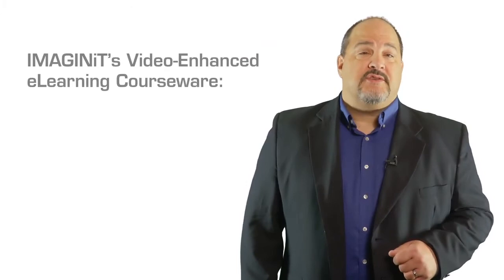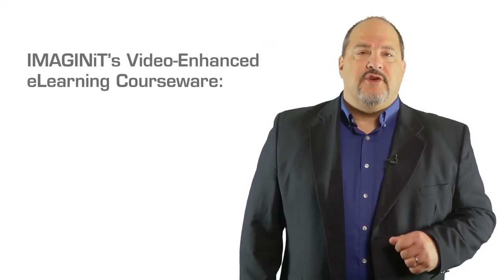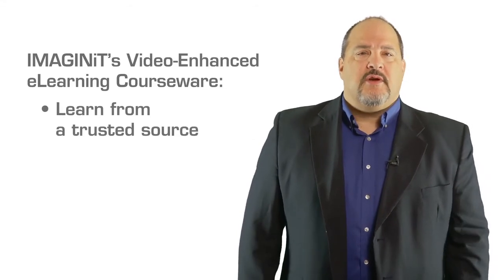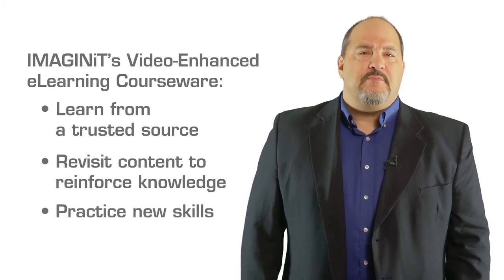The addition of CAD Learning videos to our e-learning courses gives you the valuable insight of an instructor, even when you can't be in the classroom with a live instructor. At the heart of a competitive organization are productive people. If you're a manager, your team will benefit from Imagine IT's new video-enhanced e-learning courses — self-paced learners can learn new information from a trusted source, revisit topics to reinforce their knowledge, practice new skills, and train when and where they want.